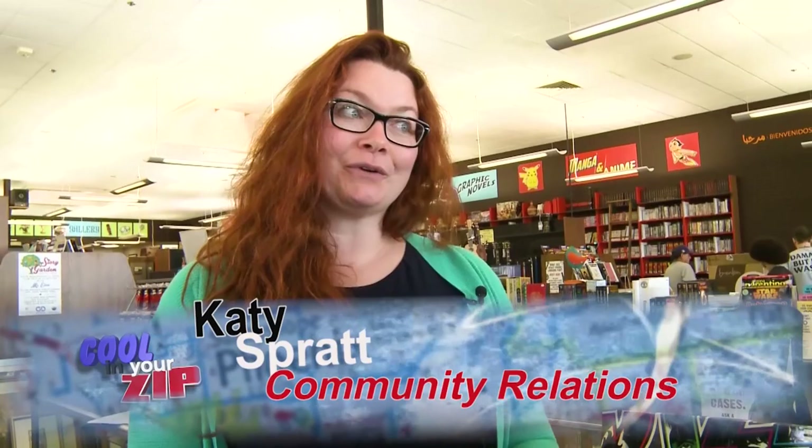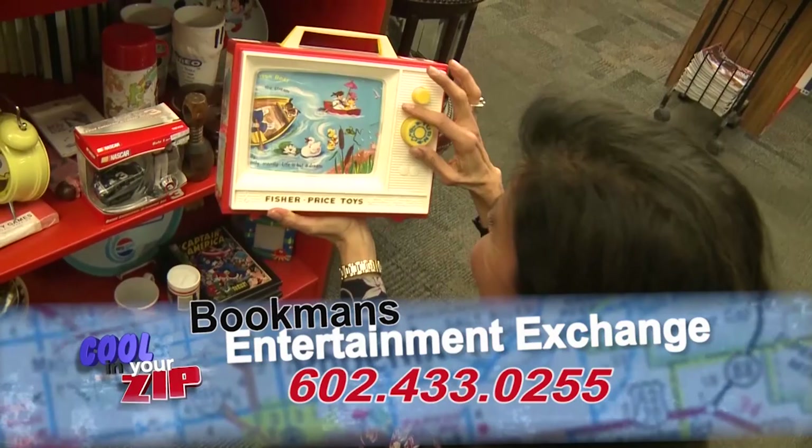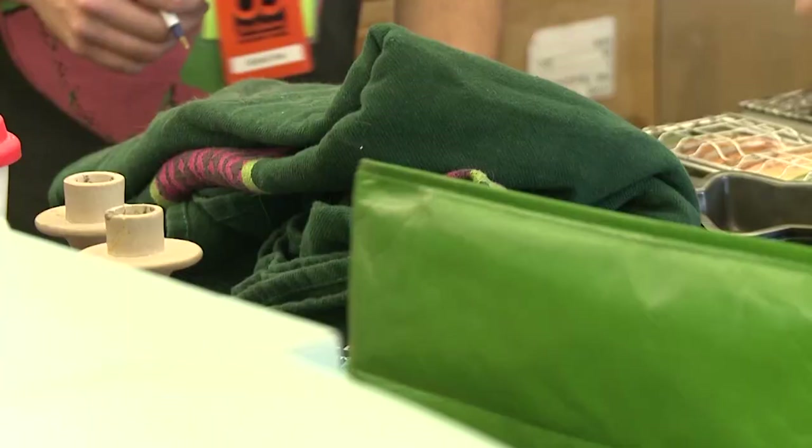You can bring in your stuff — we're open all day, every day. Just bring it to the trade counter, no appointment needed. We'll give you a deal, and you can accept it or not. You can get trade credit or cash, and then you can buy more stuff. It's all about recycling right back in.